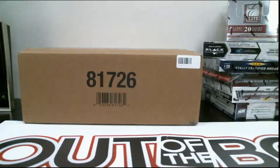Welcome everybody to break 4.99. This is our showcase 12-box team buy. I'm going to run through the team assignments for everybody.